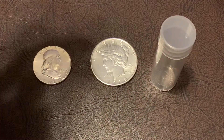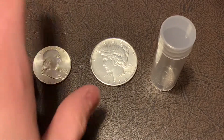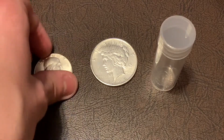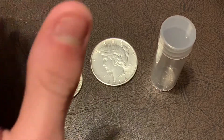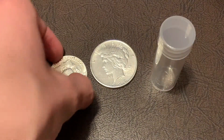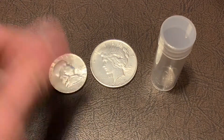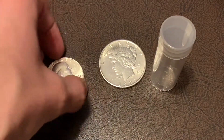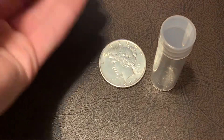Hello everybody and welcome back to another local coin shop haul. Although I've been to the coin shop many times since the beginning of the year, this is going to be the first haul video because I forgot what I bought — I have it somewhere but I don't know where it is, so I can't do a video on those.